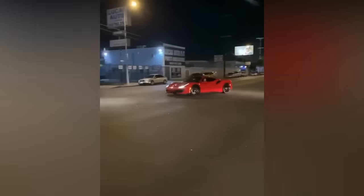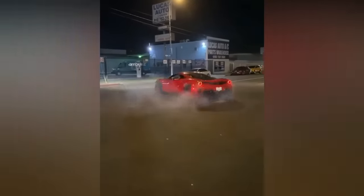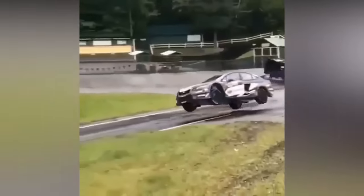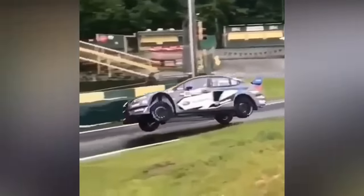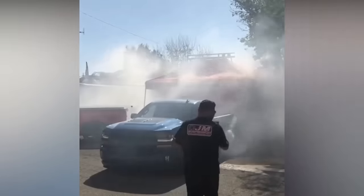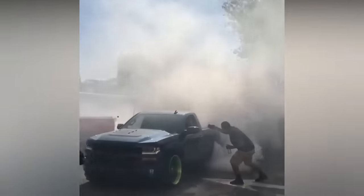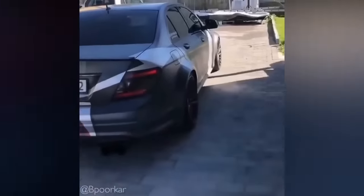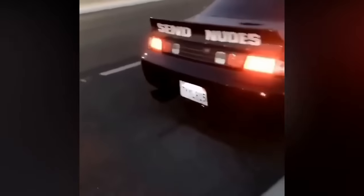This Ferrari looks really good in red. Oh, nice jump. I think the military used this as kind of like a smoke bomb.